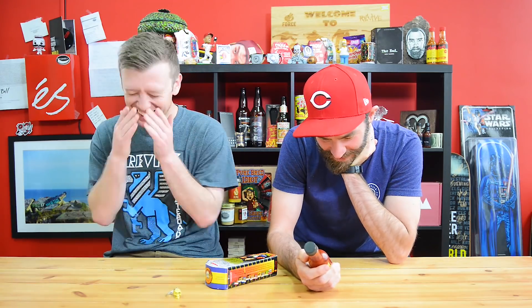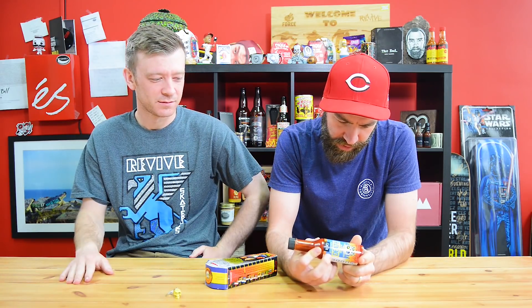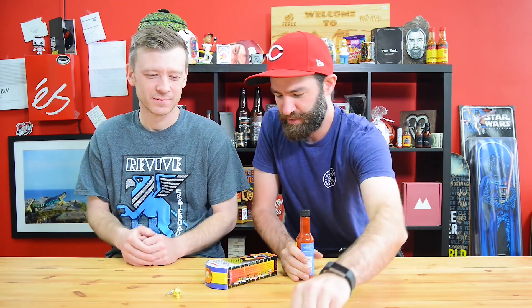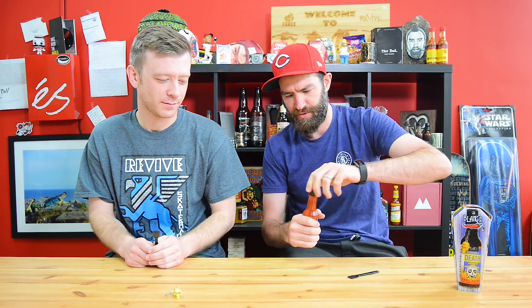Suggested uses: use a micro drop on your favorite dishes to enhance your taste sensations. I'm guessing that's not going to happen. Warning: this product contains the hottest known ingredients on the planet earth. Please use with extreme caution. Brian doesn't use caution. I try to use caution. Got a little tasting spoon as always. Let's crack this thing open and see.